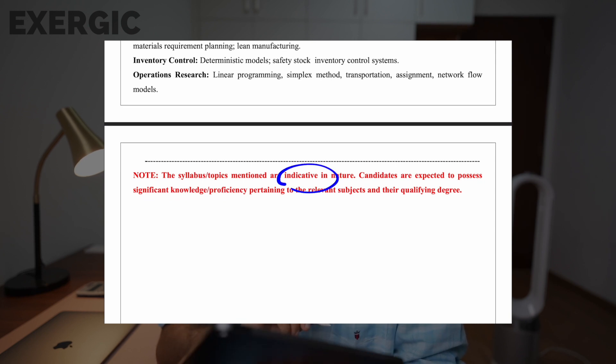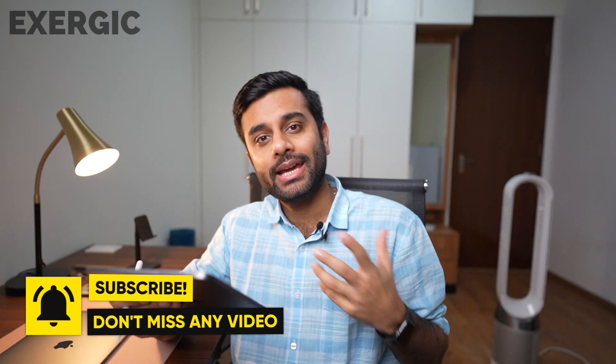Yes, in the end they have written that the syllabus mentioned is indicative in nature, so it's not the exact syllabus. Obviously, GATE is the mother of all these exams. Whatever you learn for GATE helps you in so many other exams, like HPCL. Even the students I know who cracked the HPCL exam mainly focused on the GATE syllabus only. In fact, students who completed their syllabus well before time have the most chances of cracking the HPCL exam.